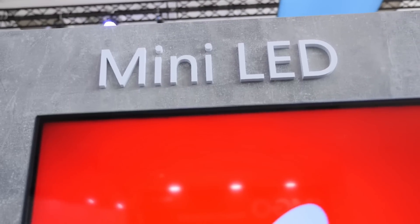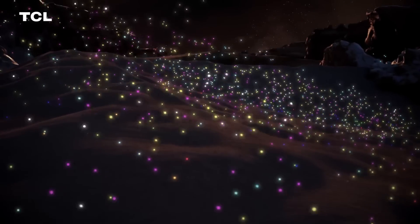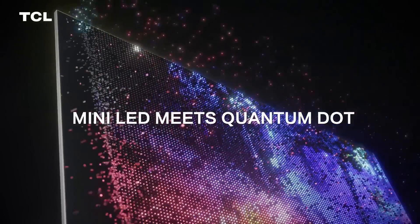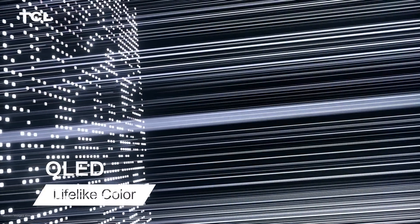Because of these drawbacks, mini-LED has become the optimal solution, especially when combined with quantum dot technology. TVs featuring mini-LED and QD can achieve brightness levels of up to 5,000 nits, deliver a wide color gamut, and have a lifespan of up to 10 years.